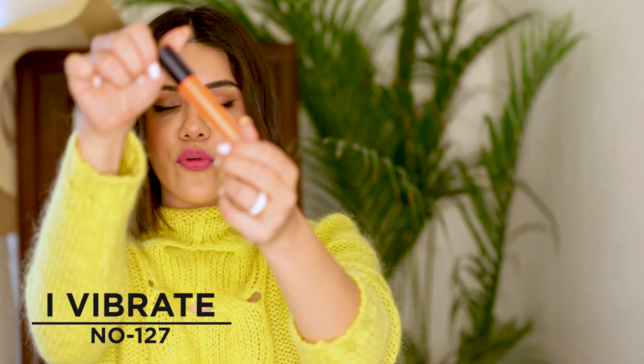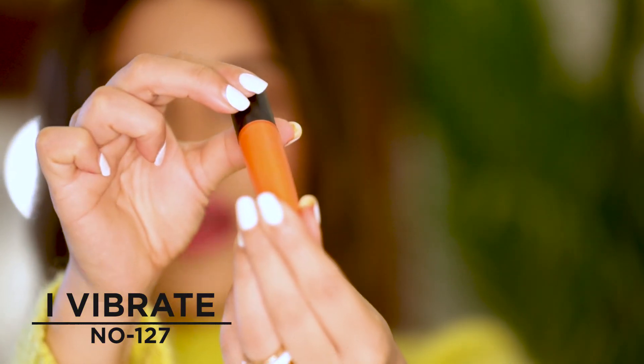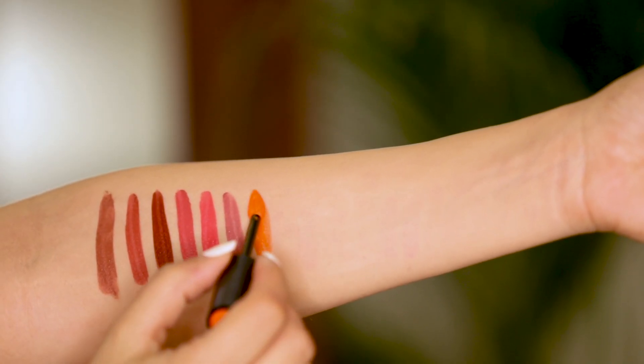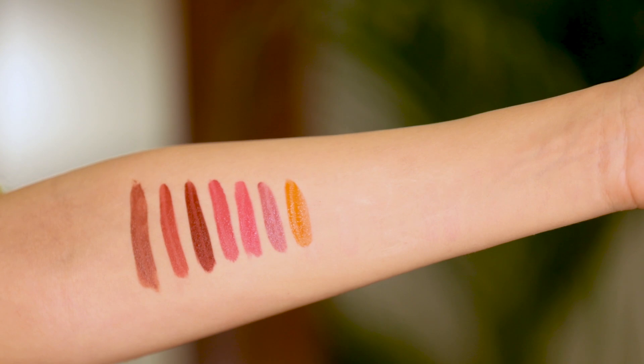Next is a super vibrant orange color, number 127, called I Vibrate. It's literally very pigmented — a beautiful fluorescent orange. It's a very unique color which will look beautiful on Indian skin tones, both slightly lighter or even darker. It'll look really good with a tan, with some bronzer, or with something black or white — it's a very versatile color.